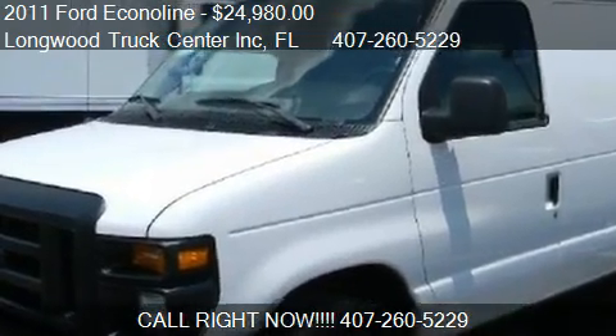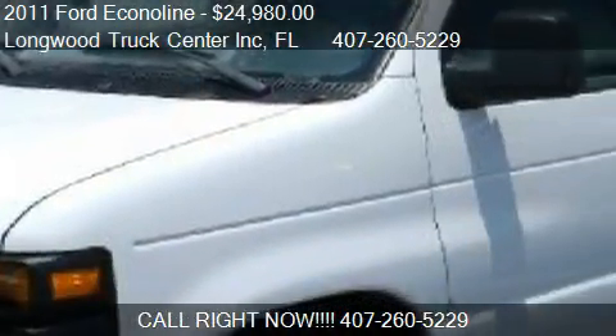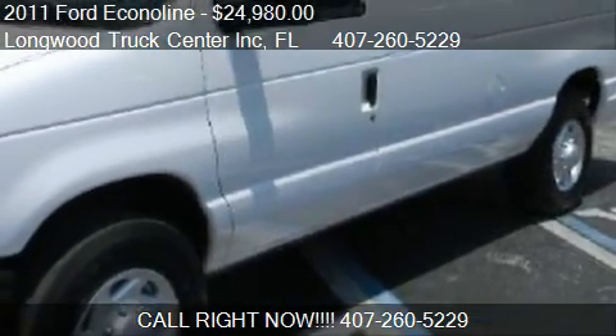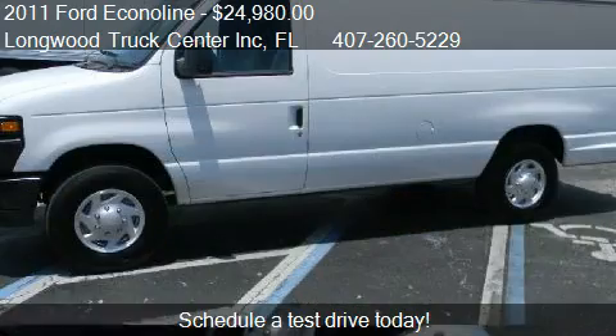This 2011 Ford Econoline is offered by Longwood Trucks Center Inc., priced at $24,980. This Econoline is ready to sell.